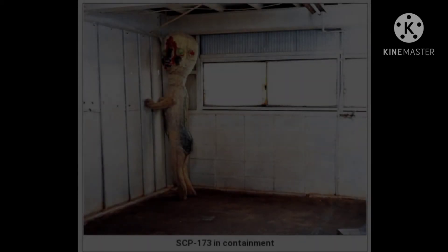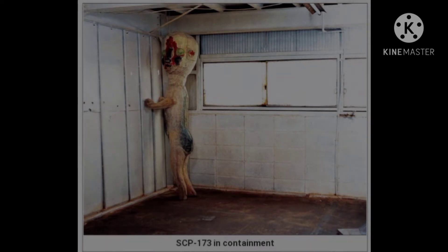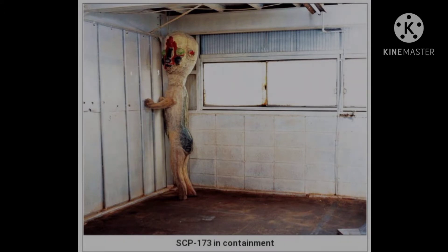Item number SCP-173. Object class: Euclid. Special containment procedures: SCP-173 is to be kept in a locked container at all times. When personnel must enter SCP-173's container, no fewer than three may enter at any time, and the door is to be relocked behind them at all times.